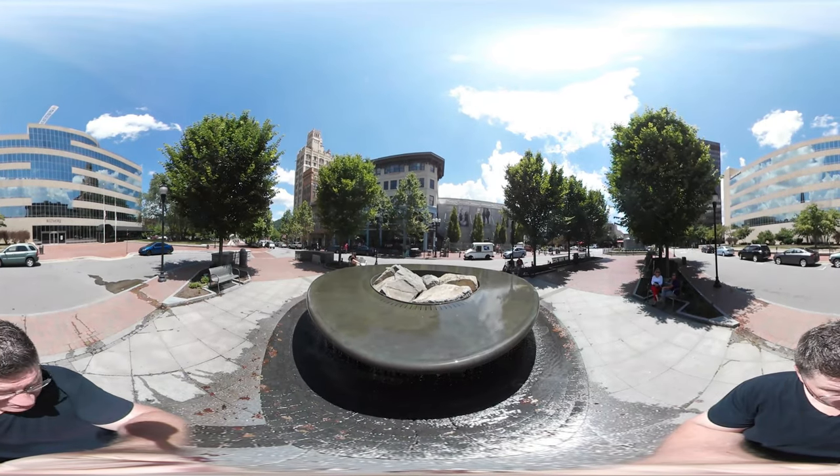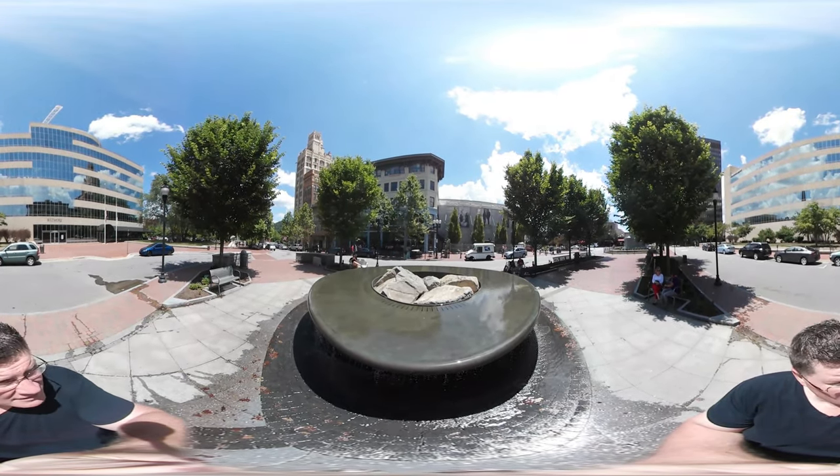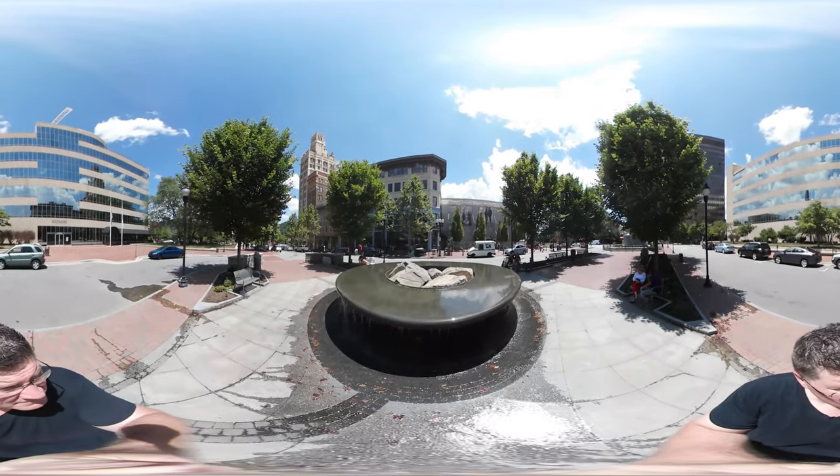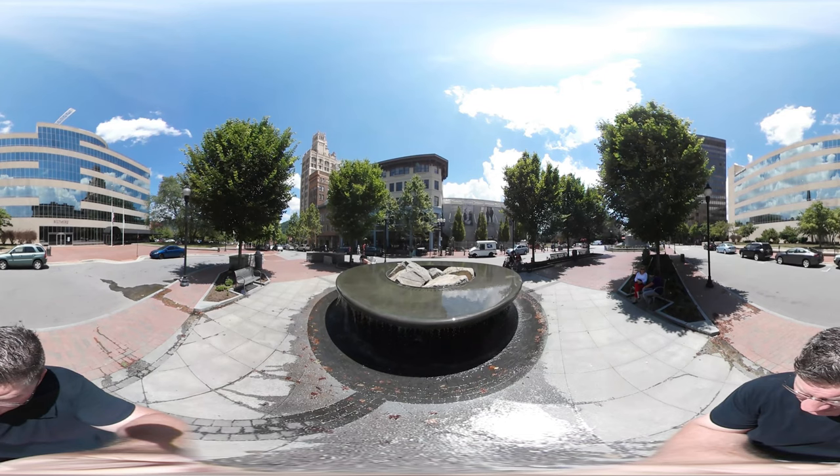The cool fountain here where the water dips kind of over the edges. I'll step back from it, maybe you can see it a little better. There you go. Really pretty spot here.